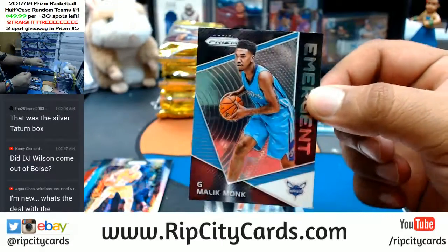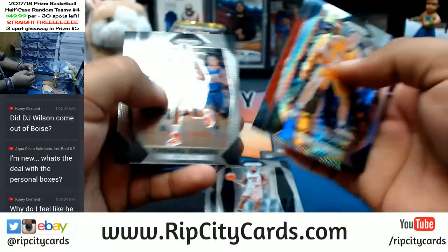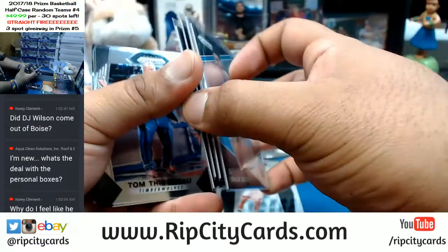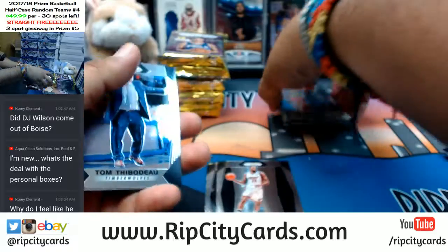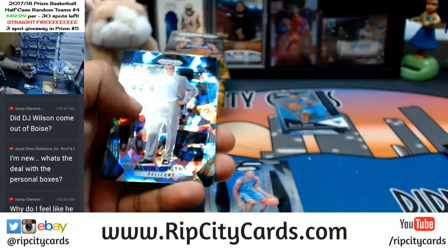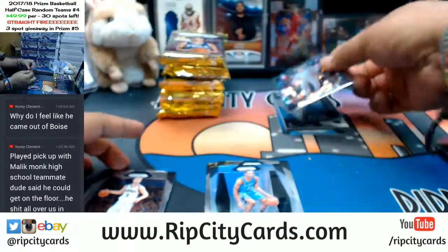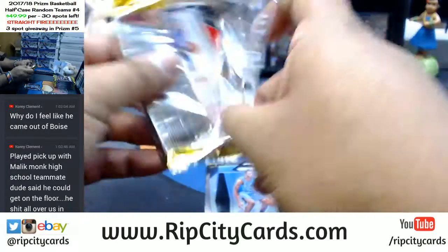I sell personal boxes too — you can buy a box for two hundred and seventy dollars if you're interested. Two autographs per box, 22 Prizms as well. Malik Monk emergent insert for the Hornets. Terrence Ferguson Thunder, Alvin Gentry cracked ice for the Pelicans — these coaches crack me up — numbered to 99.